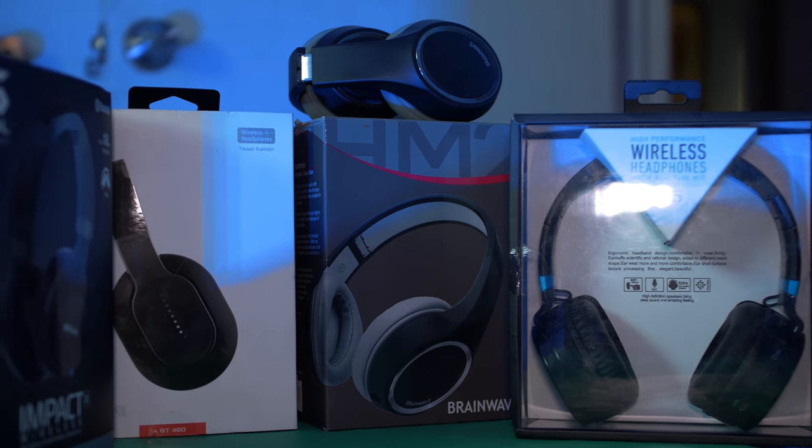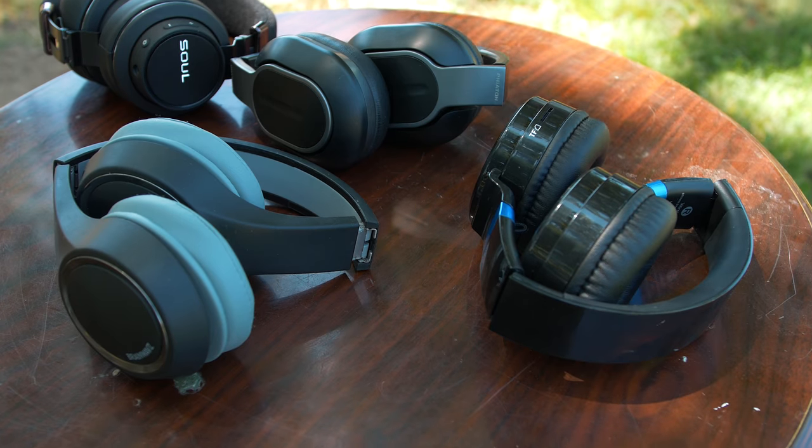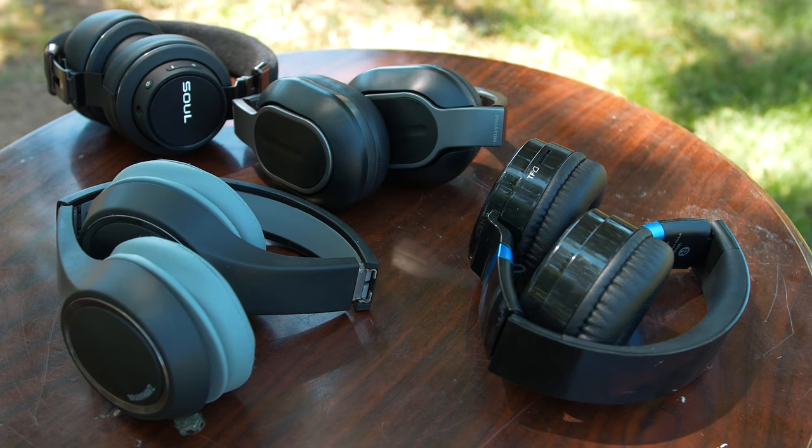Hey, what is up guys? I'm Ender Tech and today we have what I think are the best budget headphones. So without further ado, let's get right into it.